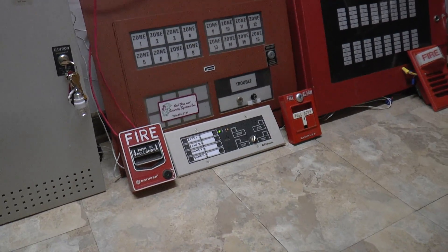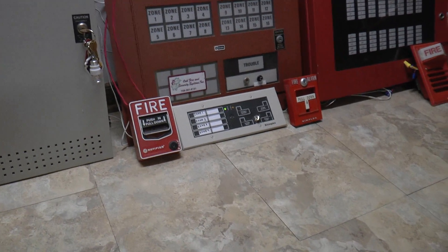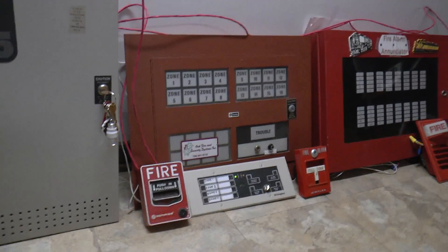I'm going to pull both systems, turn on the voice message, and let it run for long enough for you guys to get the picture. So, here we go.